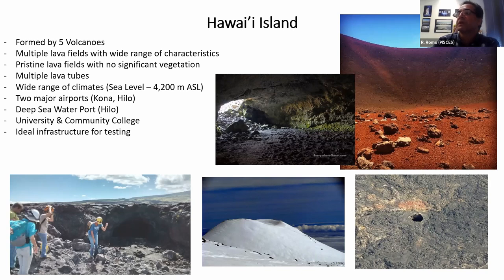Another advantage we have on the Big Island is its elevation range — you can go from surfing in the morning to snowboarding in the afternoon. Mauna Kea has an elevation of 4,200 meters above sea level, so we get all types of weather. We have two major airports, Kona and Hilo, a deep sea water port, and on the Hilo side a university and community college — ideal infrastructure for testing.